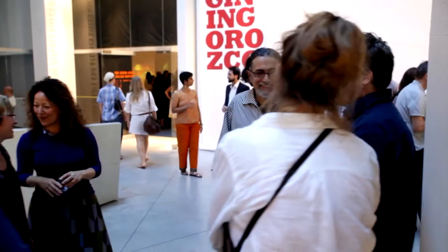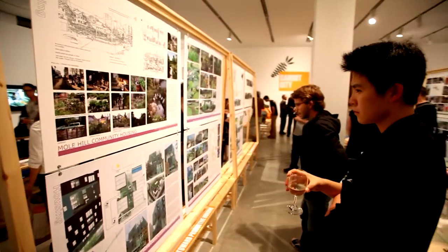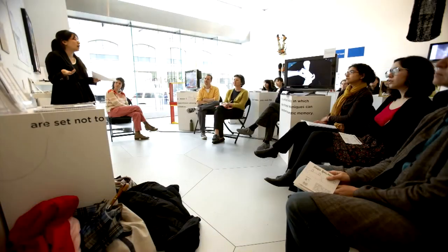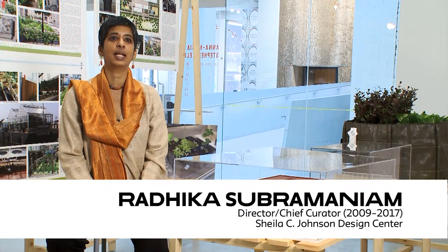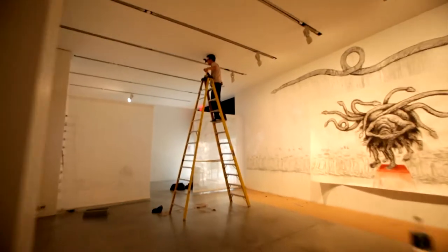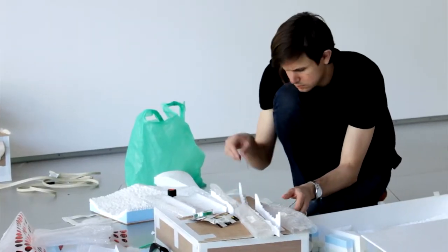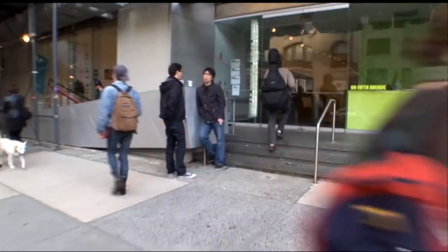We have an extraordinary space in the Sheila Johnson Design Center. It has two galleries, an auditorium, the archive, large windows, and huge screens. It's a space that can be an incredibly dynamic public space for Parsons and for the university. What's special about this gallery is its ability to continually connect the classroom to its exhibition spaces, to connect the university to its environment, and to connect all the divisions across the university.